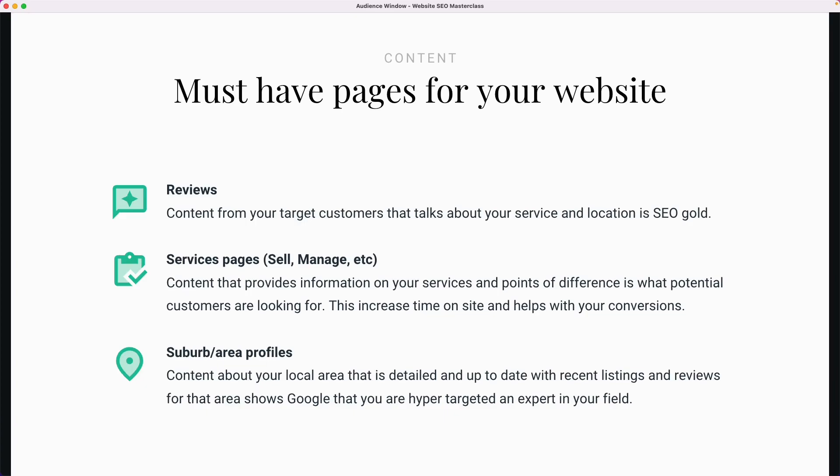The next must-have page is a group of pages — service pages. We're talking about ideally a key landing page for your selling service and your property management service if you do rentals. These are the pages that talk about your points of difference, your USPs, the things customers should be reading if they're contemplating engaging with you. This content is really valuable because if someone's looking at engaging with you, this is the type of content they're going to really sink their teeth into — they're going to start reading and get a feel for it. And what that does is it increases time on your site, because they're reading and absorbing that content. Google loves to see visitors spending more time on your website.